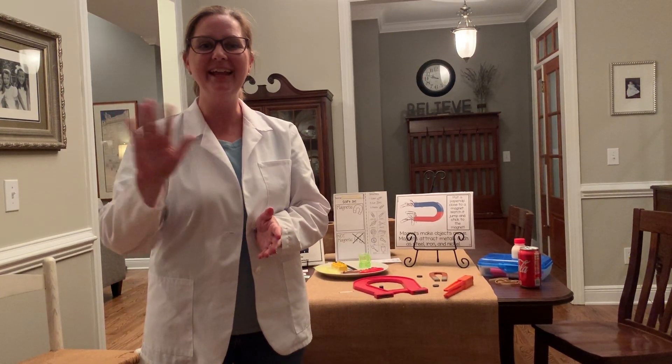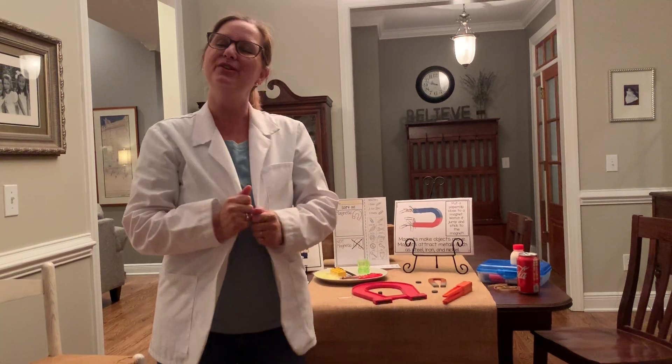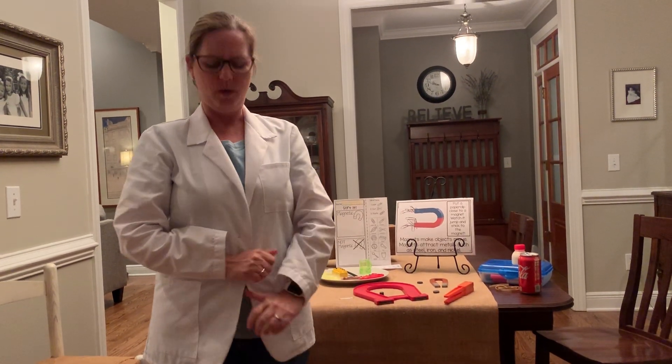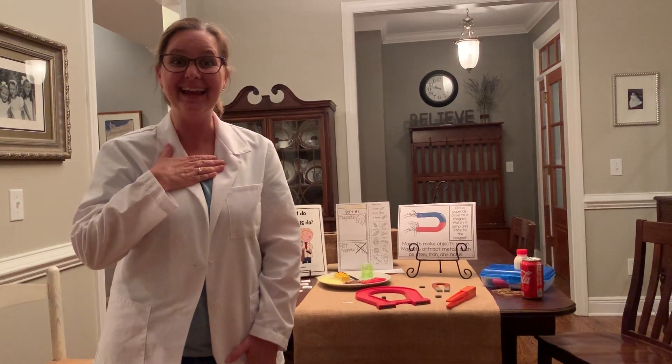Hi everybody. Happy Friday. I hope you're doing well. Today is Friday and we do something very special on Fridays. Why would I have this coat on? Because it's Science Day.